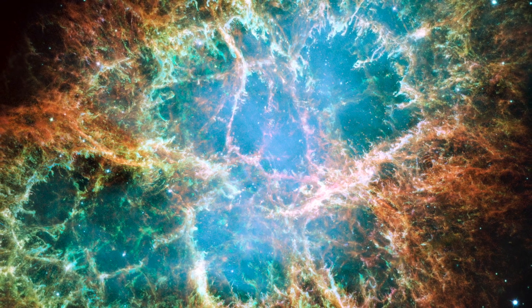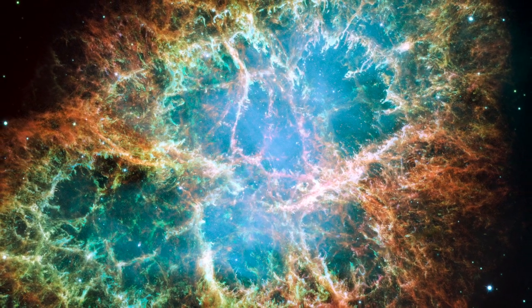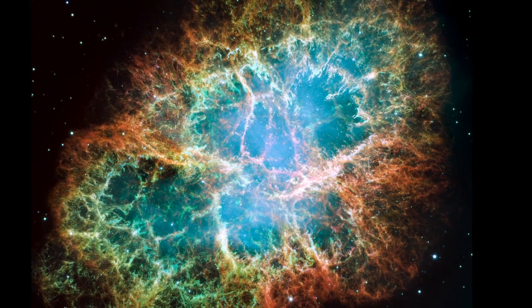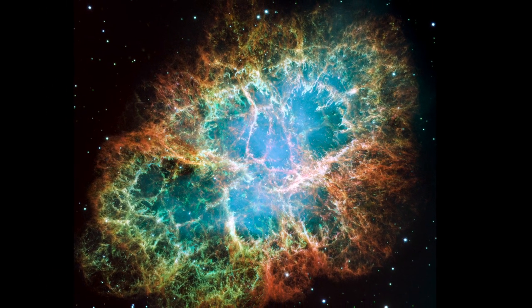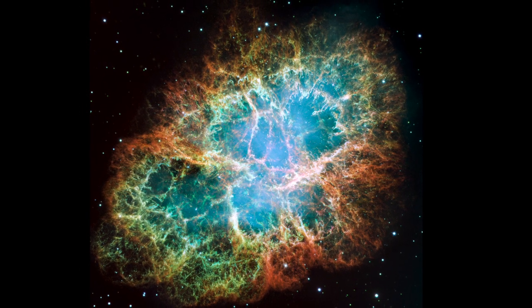This is the Crab Nebula, the remains of a supernova explosion. Supernovae are formed when stars at the end of their lifetime explode in violent eruptions of matter and energy that can briefly outshine an entire galaxy. Light from the blast was thought to have first reached Earth almost a thousand years ago, and was recorded by Chinese astronomers in 1054.